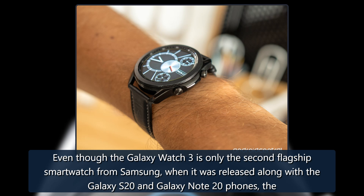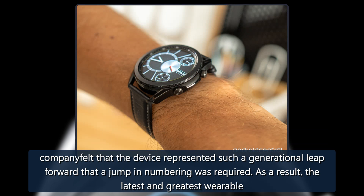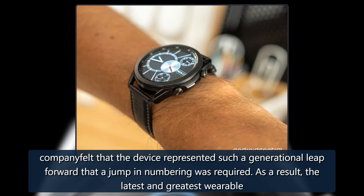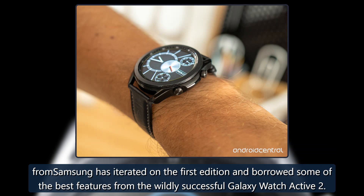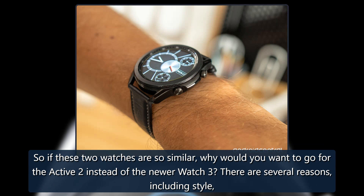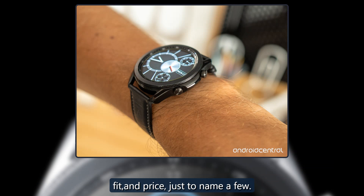Even though the Galaxy Watch 3 is only the second flagship smartwatch from Samsung, when it was released alongside the Galaxy S20 and Galaxy Note 20 phones, the company felt the device represented such a generational leap forward that a jump in numbering was required. As a result, the latest wearable from Samsung iterated on the first edition and borrowed some of the best features from the wildly successful Galaxy Watch Active 2. So if these two watches are so similar, why would you want to go for the Active 2 instead of the newer Watch 3? There are several reasons, including style, fit, and price.